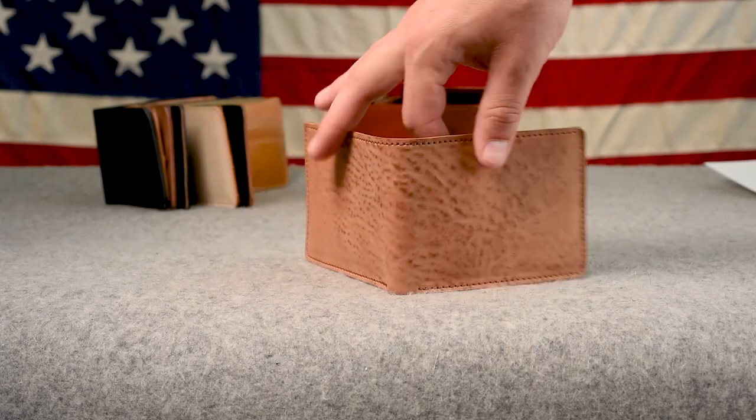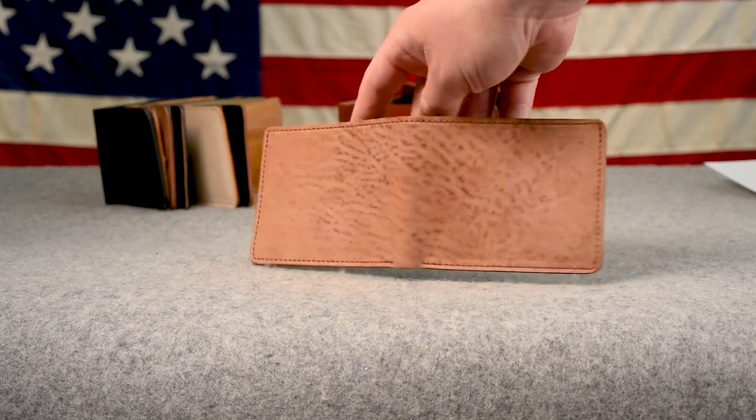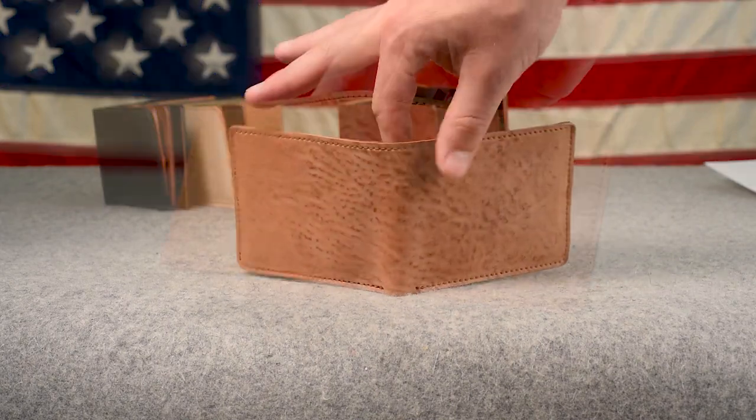Hi everyone, it's Phil here from Ashland Leather. I've got a bunch of great stuff for you to take a look at today, but let's have a preview first of what's in this video.